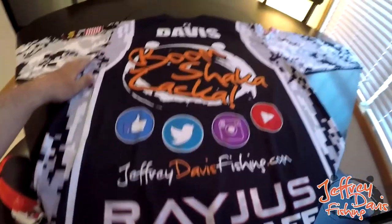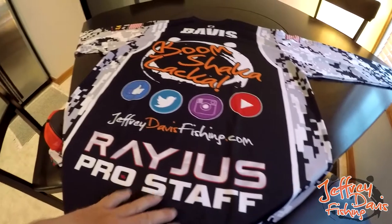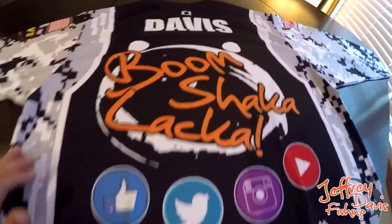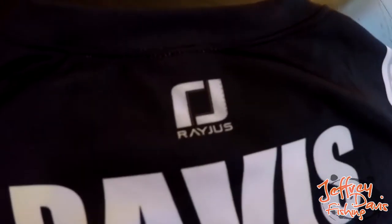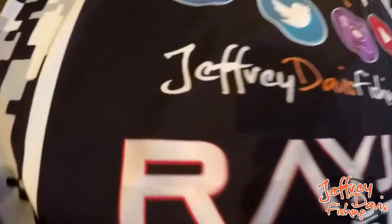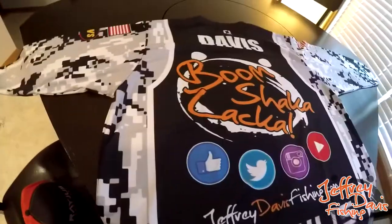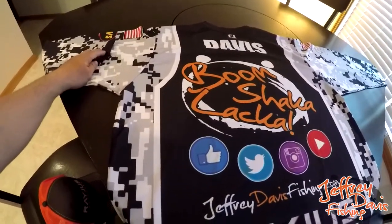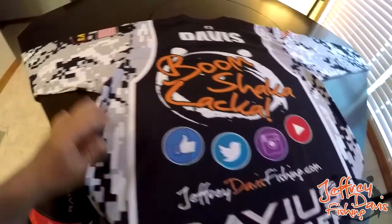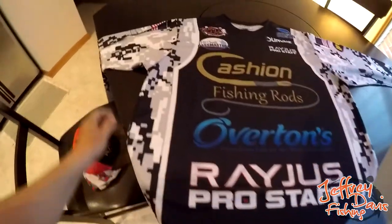There was an issue with communication with an email address, but either way it's worth the wait. The reason it might have taken them so long is because they're so busy — they're a big company, so that is what it is. I can get over that. The quality here — I've seen a bunch of jerseys, I've had a few from several companies, some that were good and some that weren't close — but this one is by far the best. Let's turn this over and look at the front.